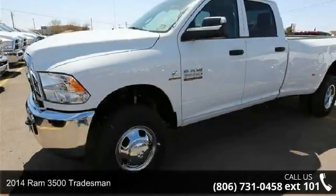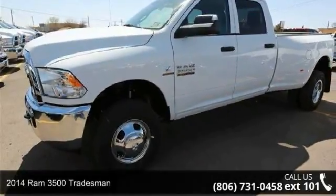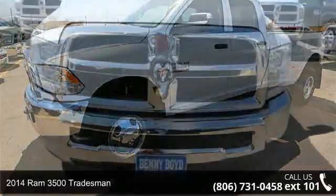Arrive in style with this 2014 Ram 3500 Tradesman. This may be the set of wheels you've been looking for.